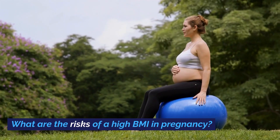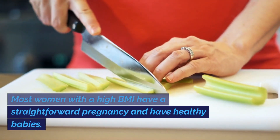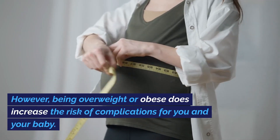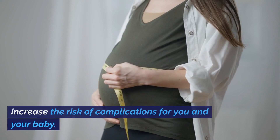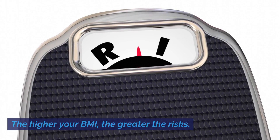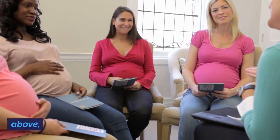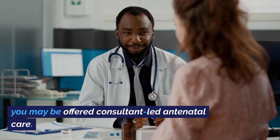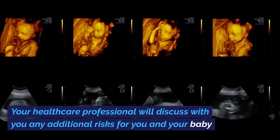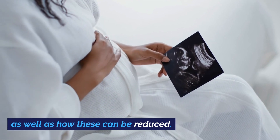What are the risks of a high BMI in pregnancy? Most women with a high BMI have a straightforward pregnancy and have healthy babies. However, being overweight or obese does increase the risk of complications for you and your baby. The higher your BMI, the greater the risks. If your BMI at your antenatal booking visit is 30 or above, you may be offered consultant-led antenatal care. Your healthcare professional will discuss with you any additional risks for you and your baby, as well as how these can be reduced.